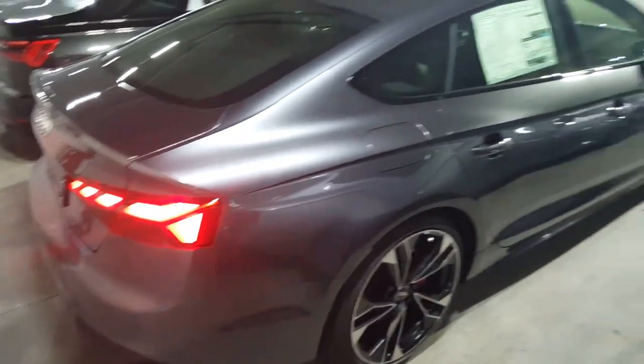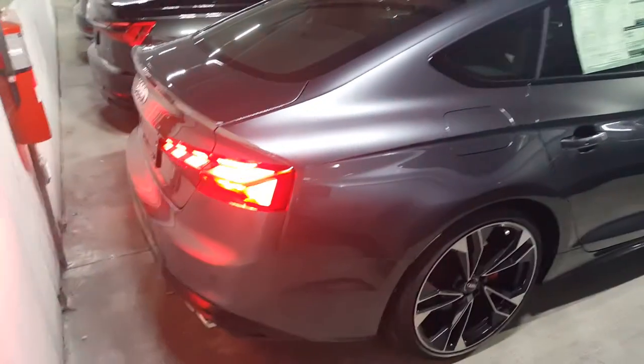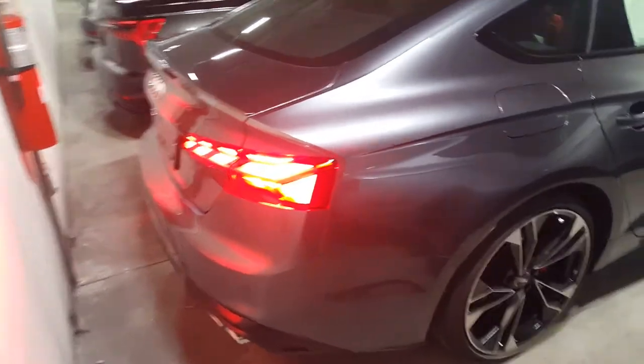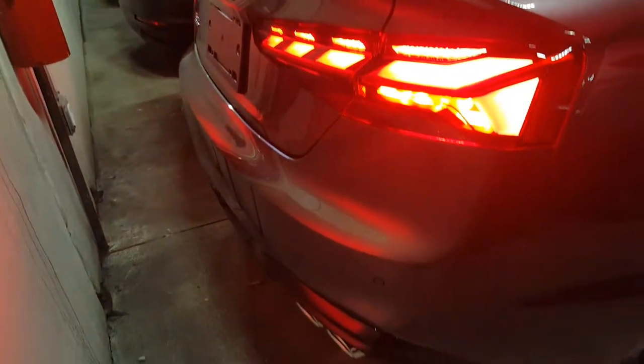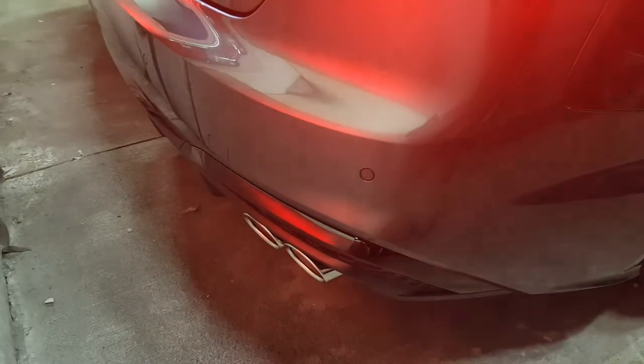S5 2020. My buddy is about to start the car up. Supercharged 3-liter twin scroll V6 on this car. Cold start.